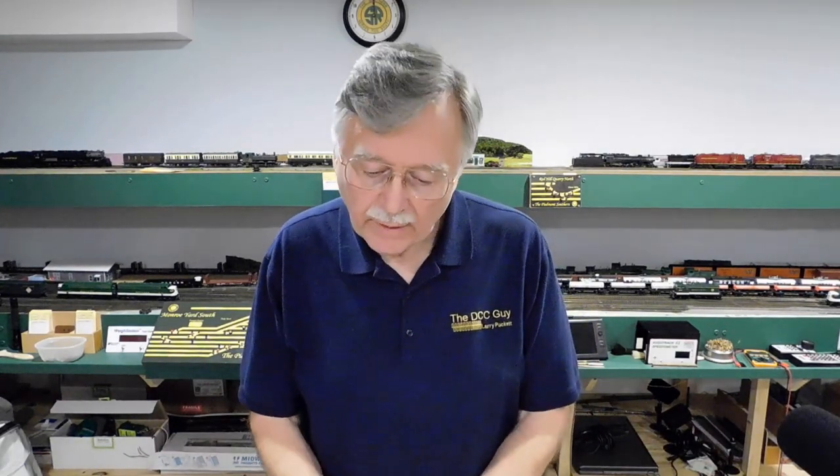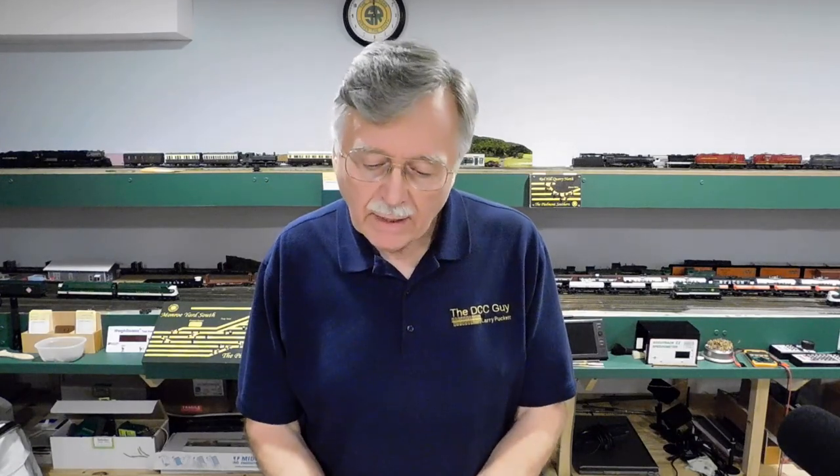Hi, this is Larry Puckett, the DCC Guy. Today I want to answer one of those questions that I get on a regular basis. About five months ago, I did a video entitled 'Which DCC System is Right for You?' In that video, I went over a range of different DCC systems and talked about what they could do. But I never really got down to answering the basic question of which system is best for you. So what I want to do now is address that question and give you some guidelines for things you need to consider when planning to buy a DCC system.